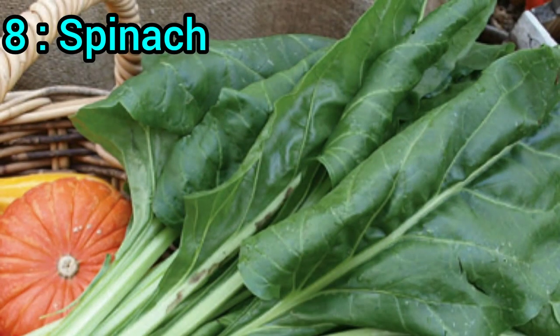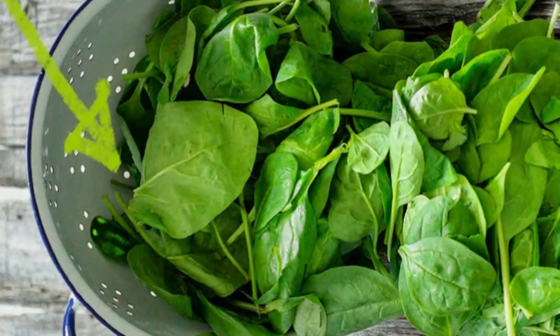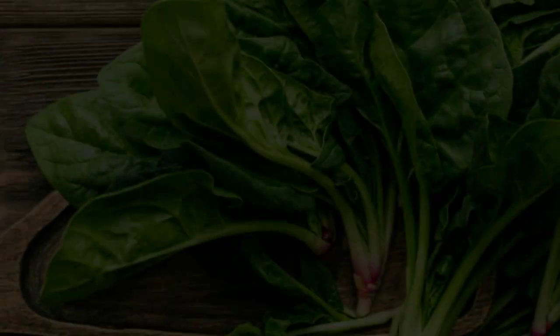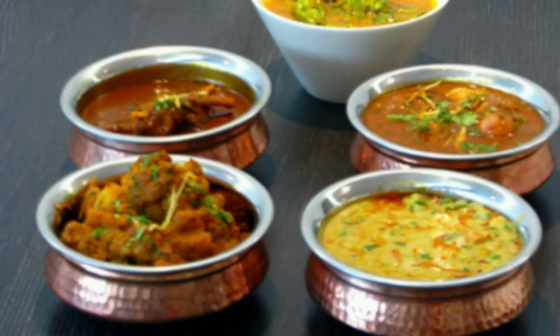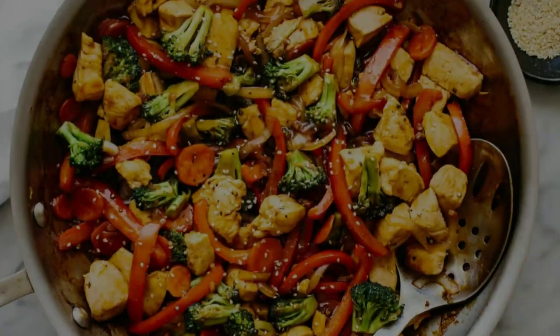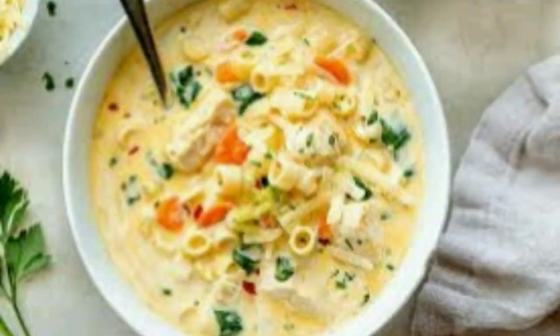8. Spinach. Add spinach to your cooked meals in generous quantities. It cooks down quickly and can be easily incorporated into dishes like curries, stir-fries, soups, and more. Enjoy both raw and cooked spinach to benefit from a wide range of nutrients.